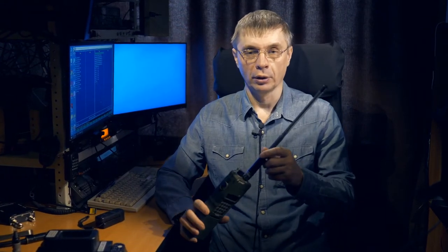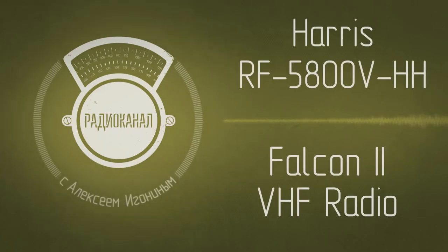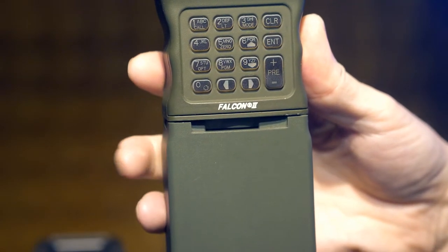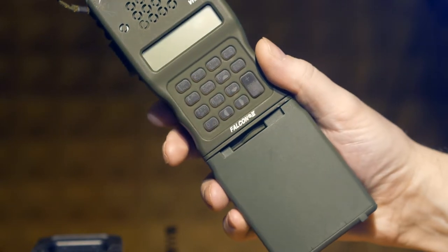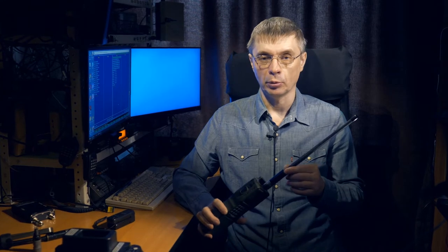Today I will tell you about the Harris RF-5800 portable radio. This model is also called RF-5800V-HH. 'V' means VHF band, and 'HH' means handheld — that is, portable. This radio operates in the frequency range from 30 to 108 MHz, covering the entire lowband and midband, and reaches the broadcast range of 88 to 108 MHz, in which it can work only in narrowband frequency modulation.